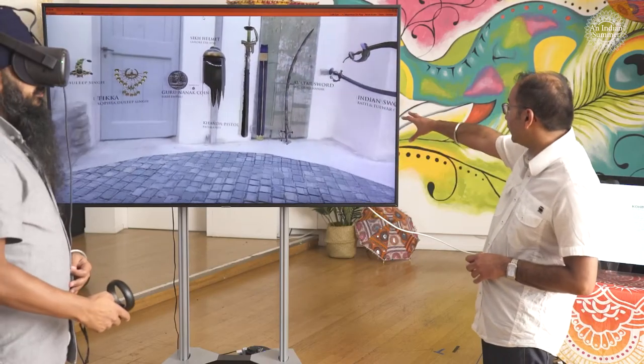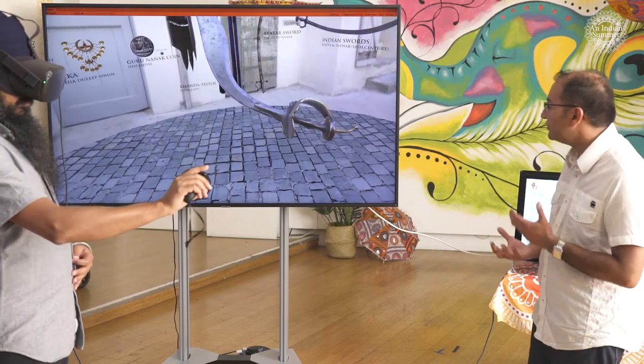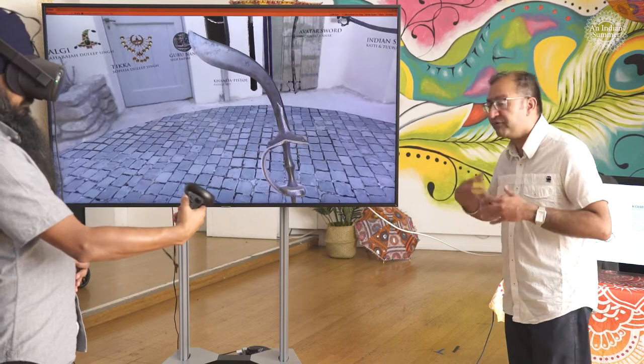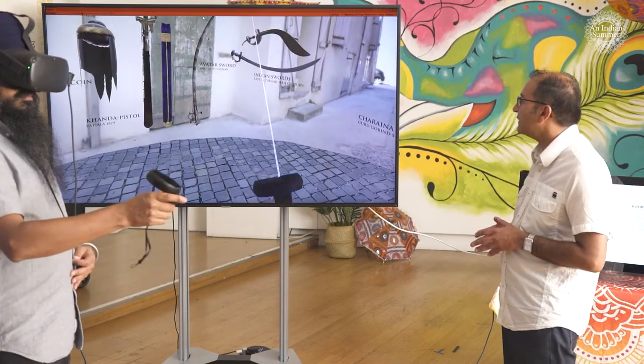Moving on, we've got another set of swords to look at. These are two types of swords possibly used by the Sikhs, but also used generally by various armies across India. One sword is called the Talwar, and the Sikhs predominantly did use that in many of their battles. We talked earlier about the Khanda being a very prominent Sikh-related sword, but the Talwar was also prominent as well.